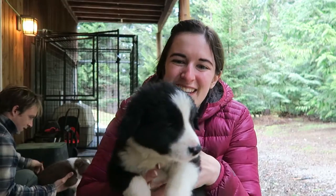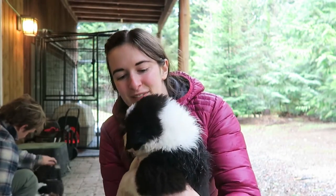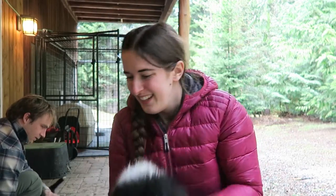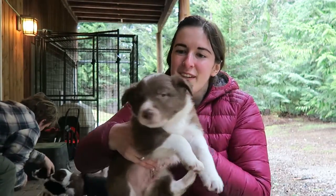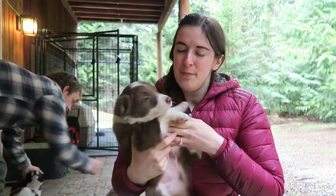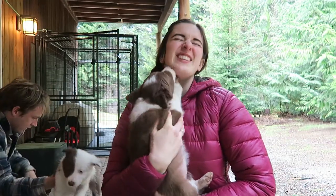This one is Caboose, he's a lovely little sweet boy and he's a good cuddler and as you can see, pretty calm about being held. This one is Benji, he's probably my favourite little cuddler, he's super cute. Benji, do you give kisses? Oh, thank you.